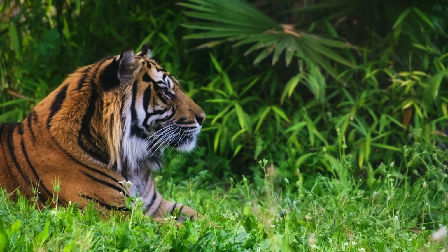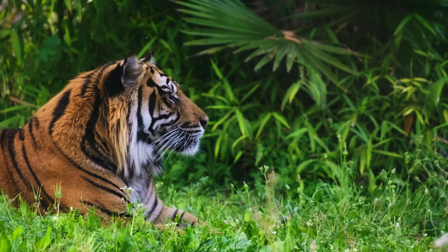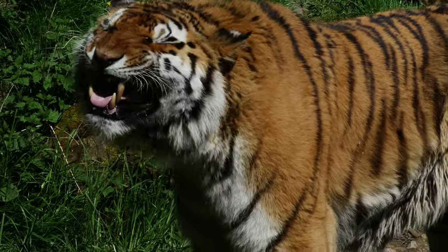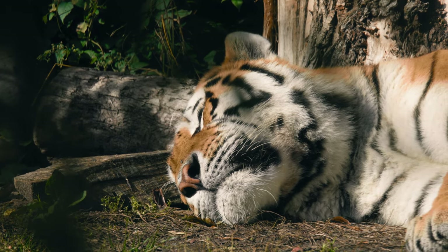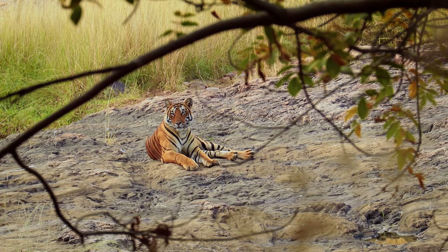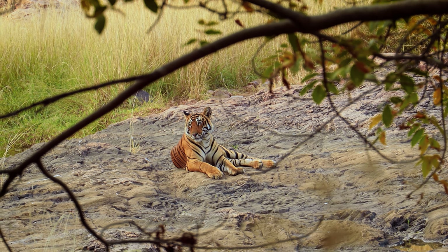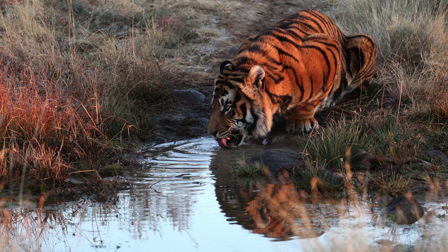Although they are not truly nocturnal, Siberian cats are more alert and active at night. This is because they have a particular reflective layer in their eyes called the tapetum lucidum, which is located behind the retina. Siberians hunt both during the day and at night. This layer enhances the amount of light that enters the eye, giving the tiger night vision six times greater than that of humans.